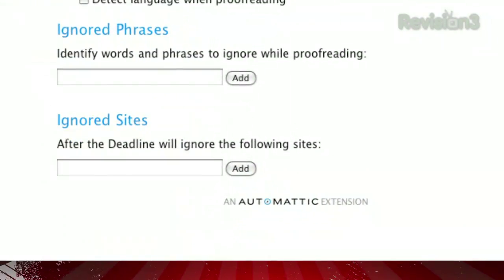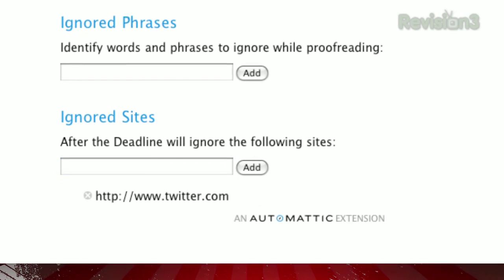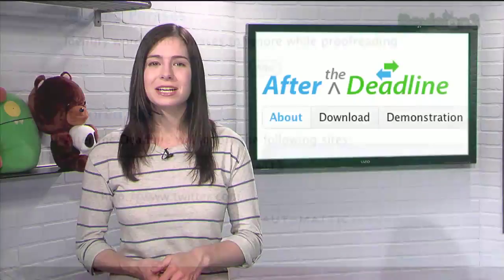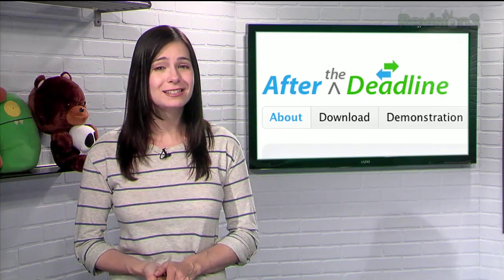If it gets to be a bit much for certain websites, you can add them to the list of ignored sites, and After the Deadline will let you tweet up a storm in all the shorthand you desire. So the next time you feel like spell check just isn't enough, use AfterTheDeadline for a more comprehensive editor.